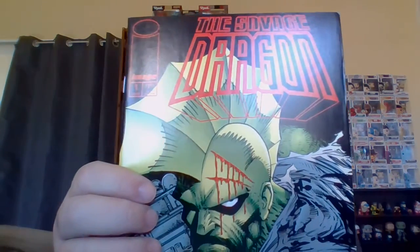The Savage Dragon — Image comic, number one, from 93. He looks cool.